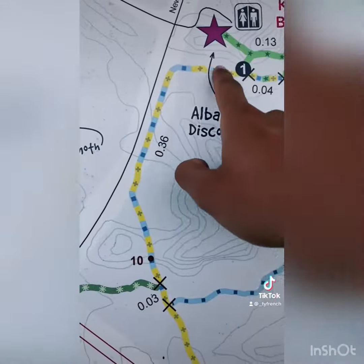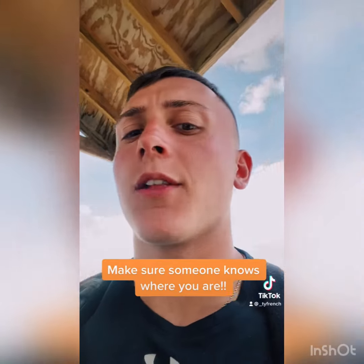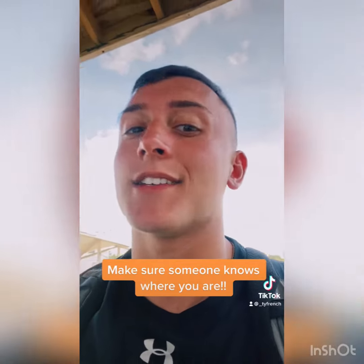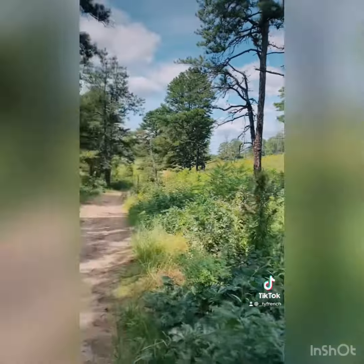Another important thing — since we're on the yellow trail, we're going to follow these trail markers which are on the key as well, so these will keep us on the right path. Also, my mother has my location, so in case anything goes wrong she knows where I'm at. It's really important you have your location on or somebody knows where you're at in case of an emergency. Yellow and blue trail markers show we're going on the right path.